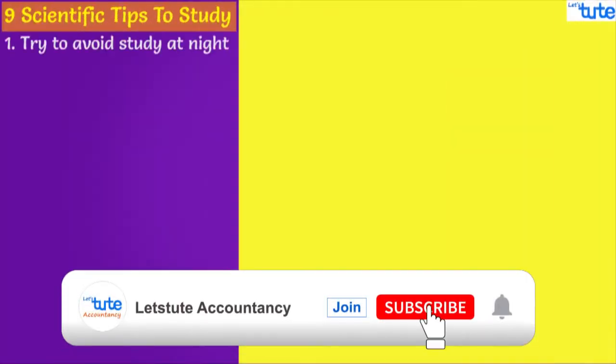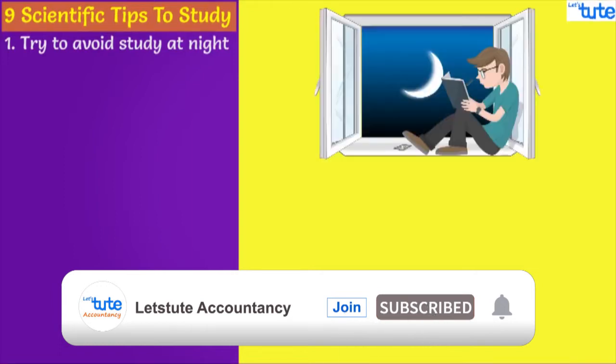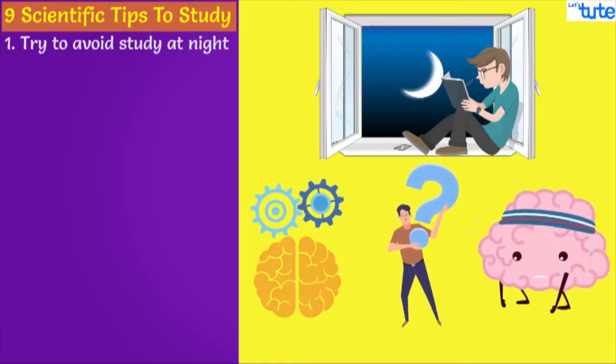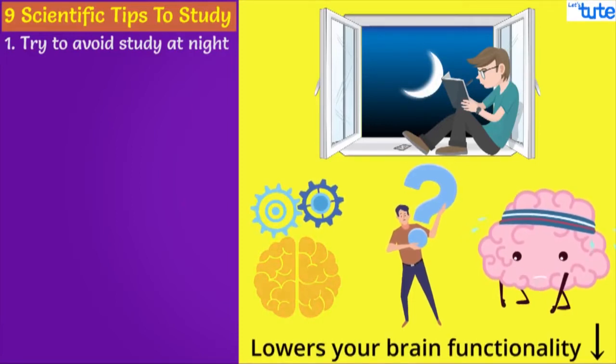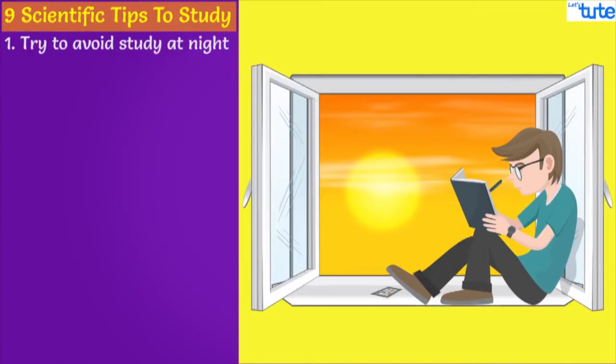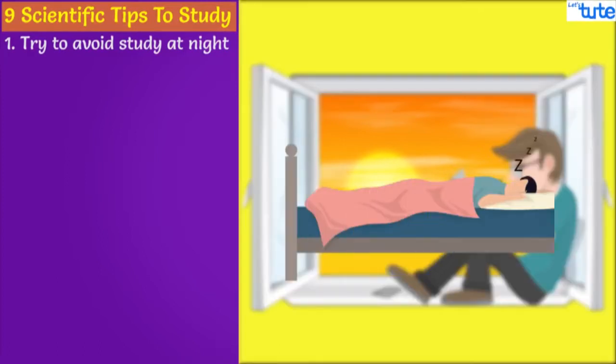First, try to avoid studying at night. It has been scientifically proven that studying at night or sleep deprivation causes less working memory, reduced ability to execute functions, and also lowers your physical reaction time. Lack of sleep causes a lot of tiredness, which eventually lowers your brain functionality. Study during daytime as much as possible and have a peaceful sleep at night.